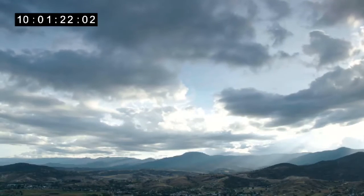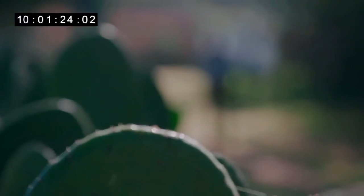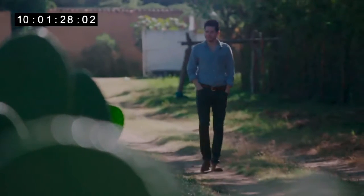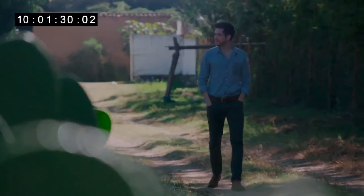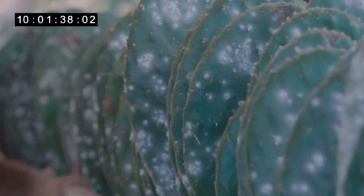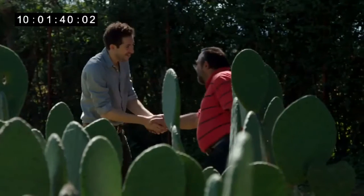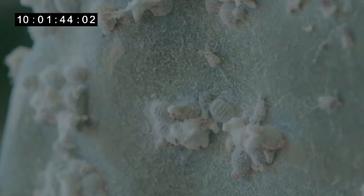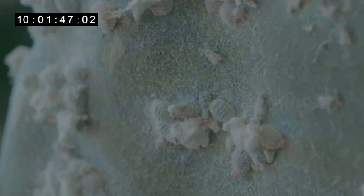For centuries, Oaxaca in southern Mexico has been the center of cochineal production, and the raw materials are rather strange: Dactylopius coccus, a parasitic insect that feeds on the leaves of the nopal cactus. Here at Rancho La Nopalera, Manuel Fernandez still harvests these beauties in the traditional way.